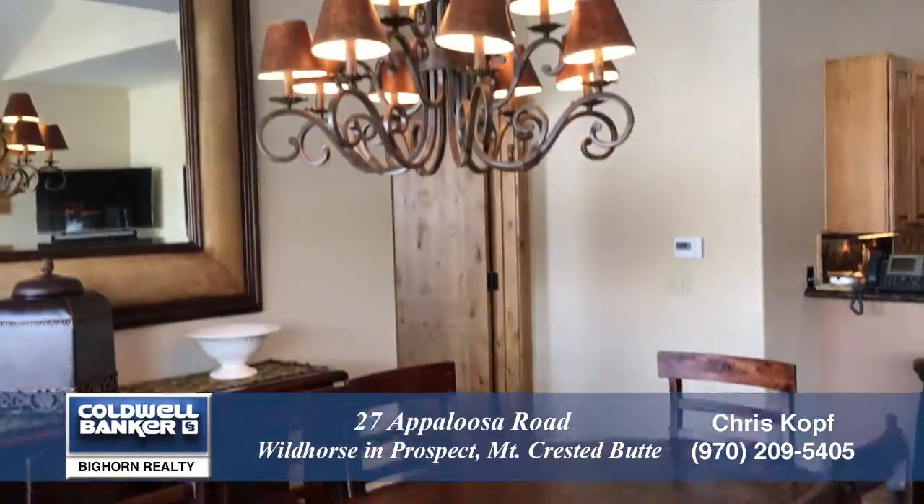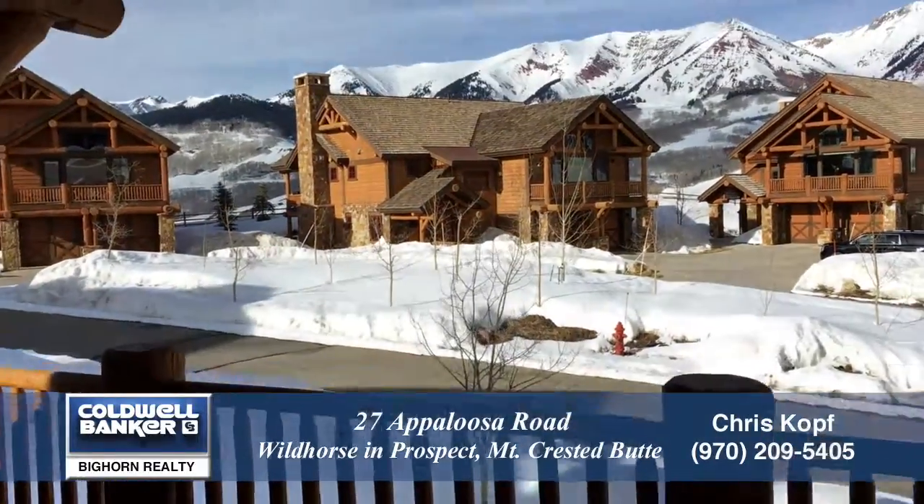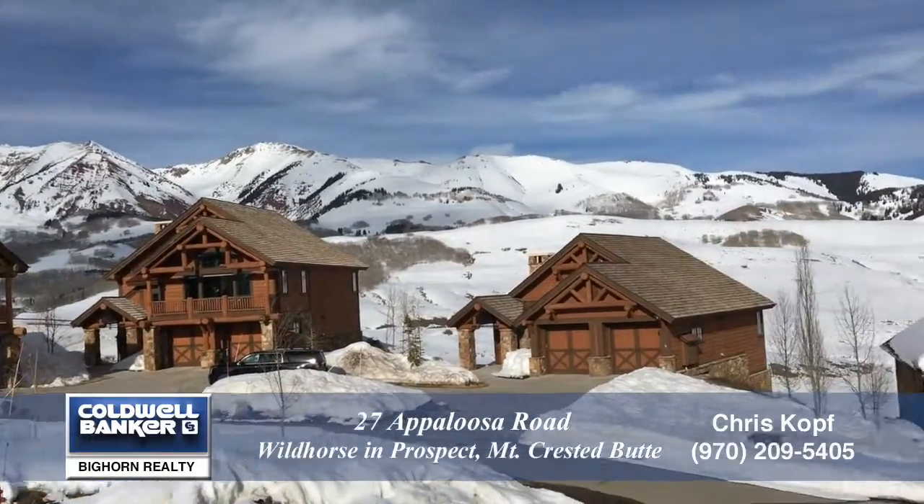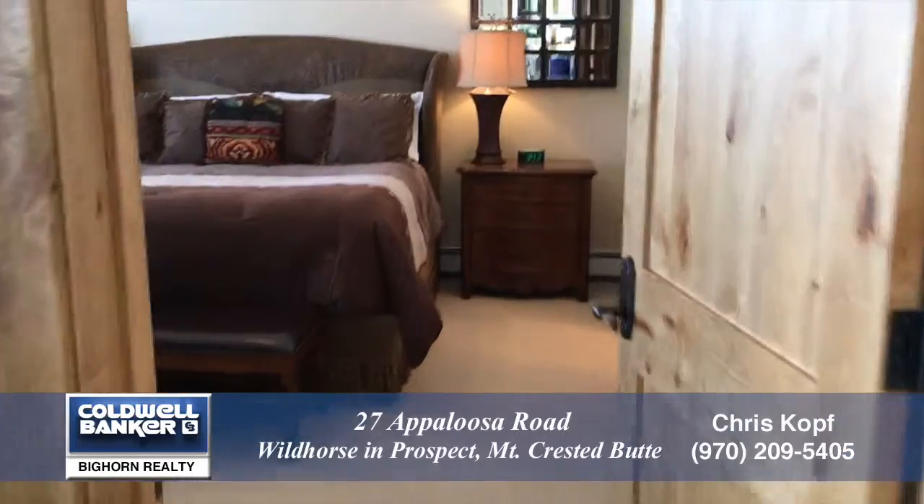The dining room table will seat eight comfortably. There's a door off the living room that leads out onto a deck where you can take in the spectacular views. That's a great place to entertain or barbecue.